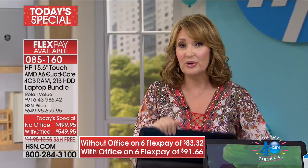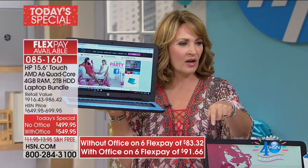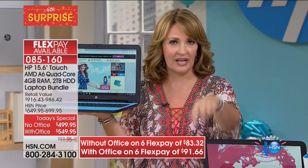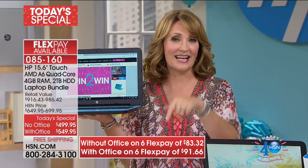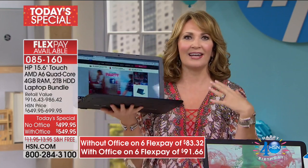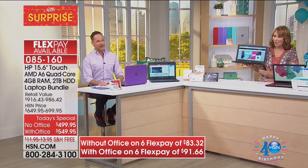That's the beauty of a touchscreen — you could read text, and if it's too small, just blow it up with one little touch of your hand. You will just love using your computer that much more. The FlexPays: it's $83.32 if you're ordering without Office; if you're ordering with Office, it's $91.66. That's all you're spending today — you make your first payment and we get it on the way. You'll love the experience of having touch, having an AMD processor, the larger hard drive, more RAM, and a lighter computer with longer battery life.